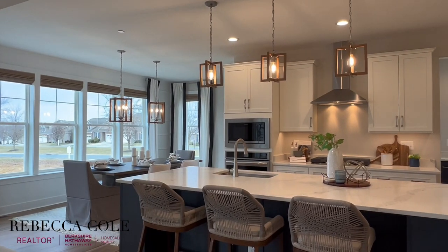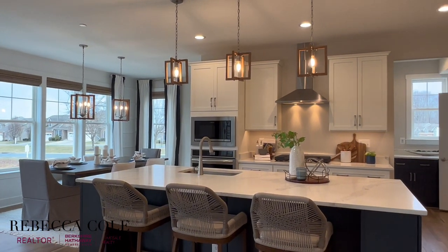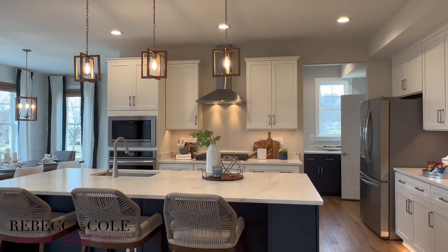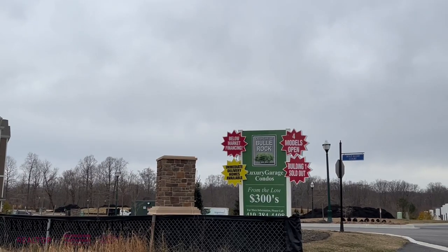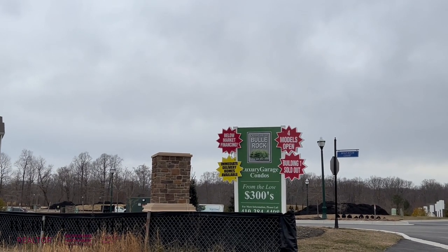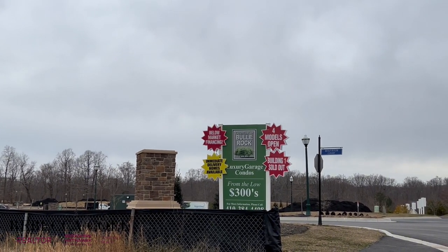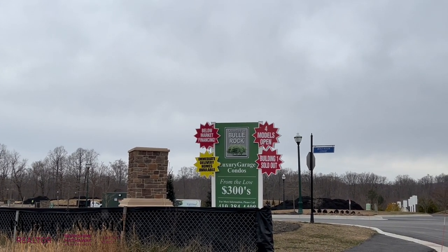The same goes for kitchen cabinets, flooring, countertops, lighting, bathroom tile, vanities, and appliances. So when you see a community advertising single-family homes in the low 400s, you can count on that being the floor-mats-only base model, and spending anywhere between 20% to 40% more in upgrades, depending on what you decide to add to the home.